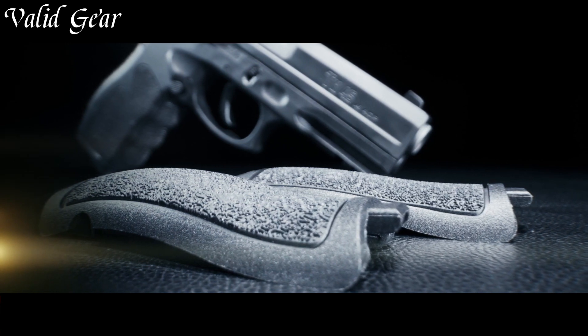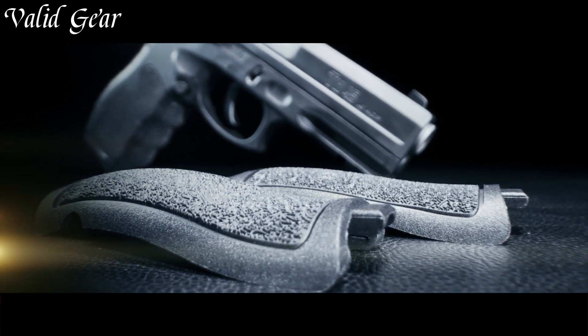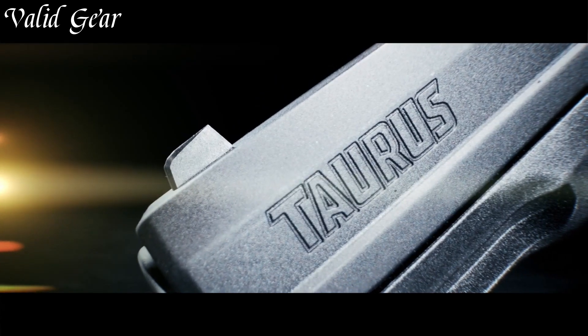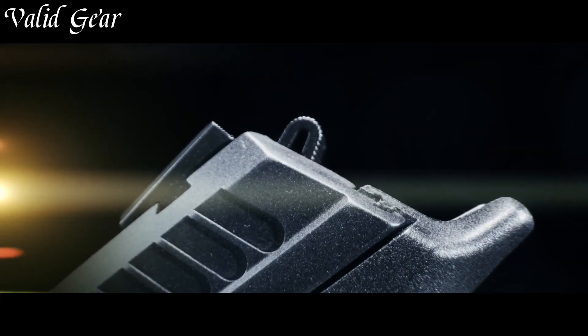Step into the realm of superior firepower with the Taurus TH45, where strength and precision converge to set new standards in handgun excellence. And I'll see you next time.